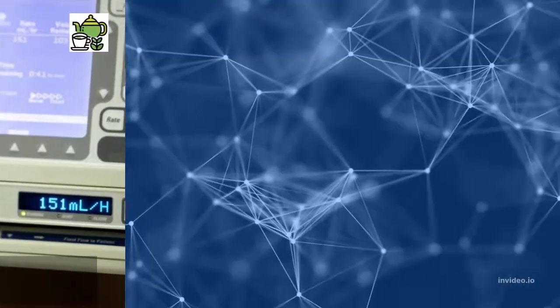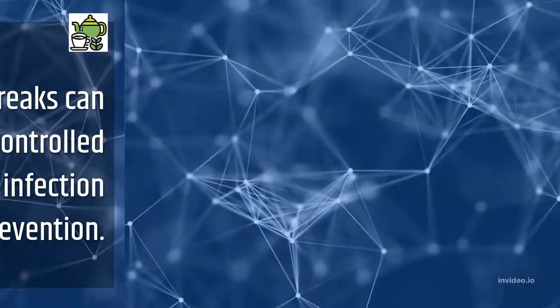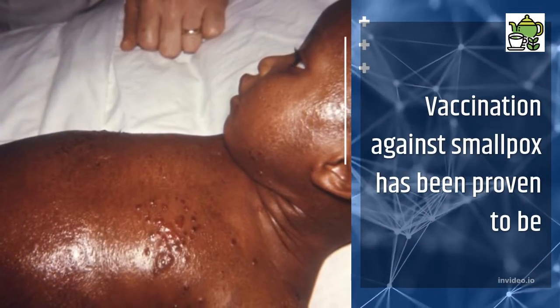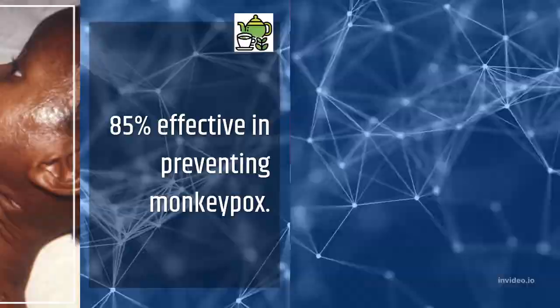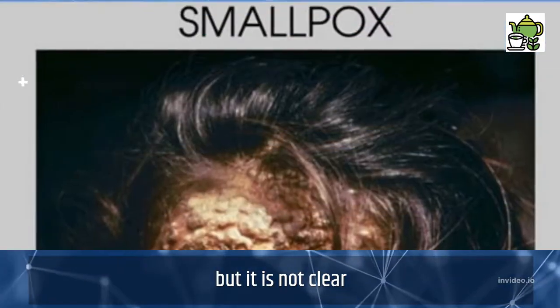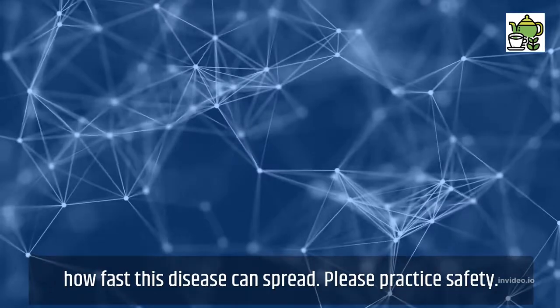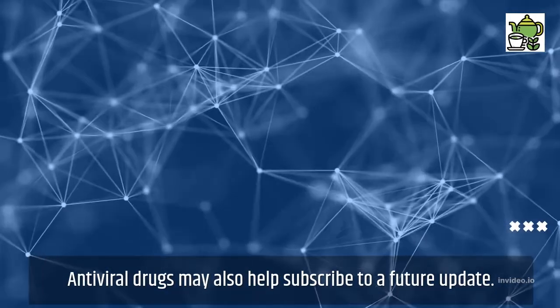What is the treatment? Outbreaks can be controlled by infection prevention. Vaccination against smallpox has been proven to be 85% effective in preventing monkeypox. The UK has bought doses of the smallpox vaccine, but it is not clear how fast this disease can spread. Please practice safety. Antiviral drugs may also help.